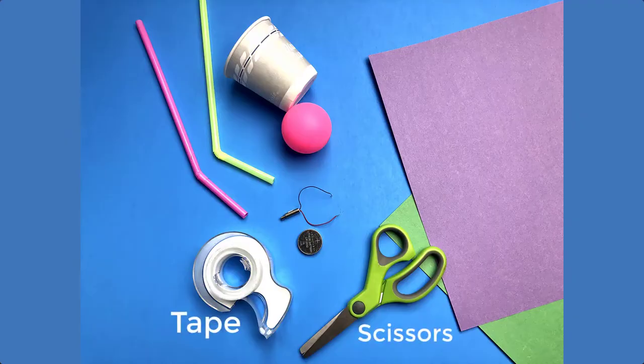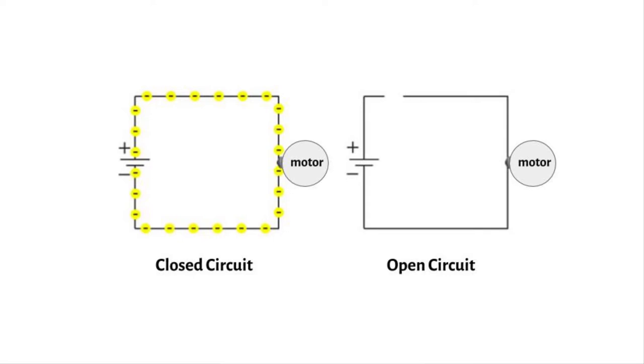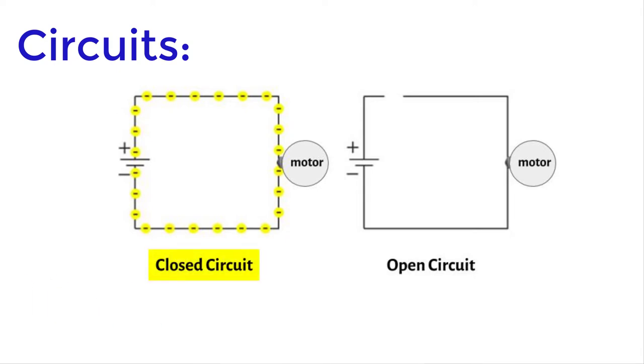All right engineers, before you create your rover you will need to gather the following supplies: scissors and tape, one coin cell battery, a vibrating motor, two bendy straws, a ping pong ball, a paper cup, and some construction paper. Note that if you're using a coin cell battery, you need to be very careful and keep these away from small children — they can be very harmful if ingested. Before we dive into this challenge, let's talk briefly about circuits. A circuit is the path that an electrical current travels on, and must include a power source like a battery, wires, and some kind of resistance like a light bulb or a motor. A closed circuit means a complete electrical connection around which current flows, while an open circuit has been broken by an interruption so the electrical current can no longer flow. When you flip a light switch to the on position in your house, you're connecting a circuit — the switch goes from an open circuit to a closed circuit — and the current can then travel through the light to make it shine.